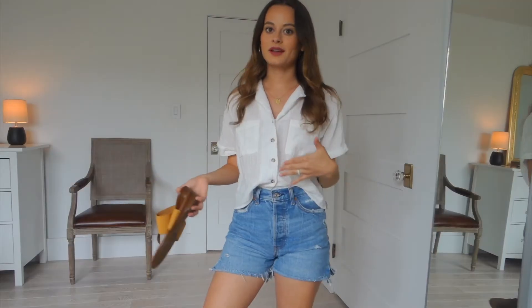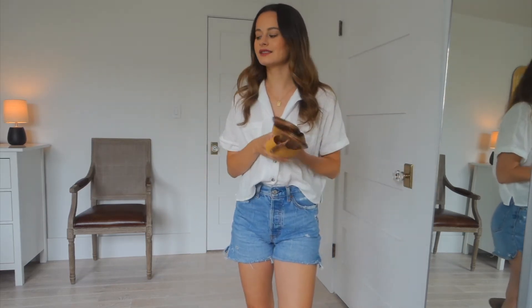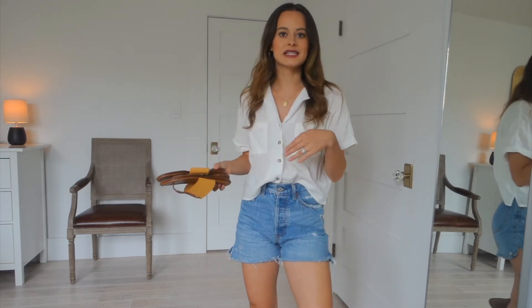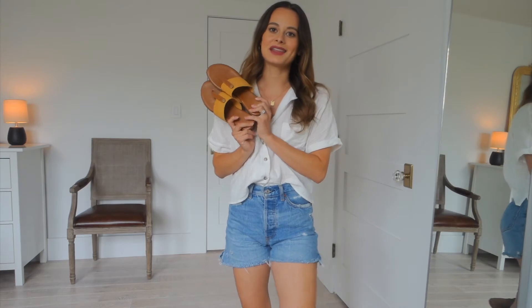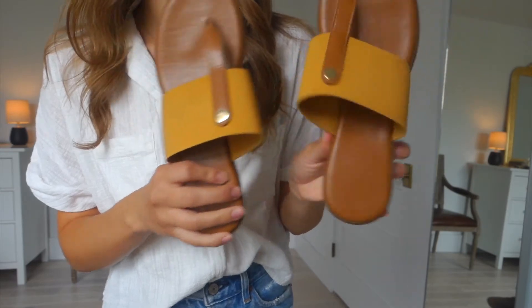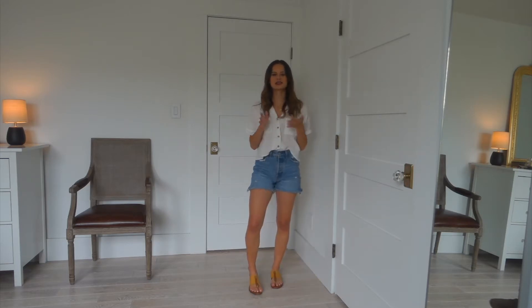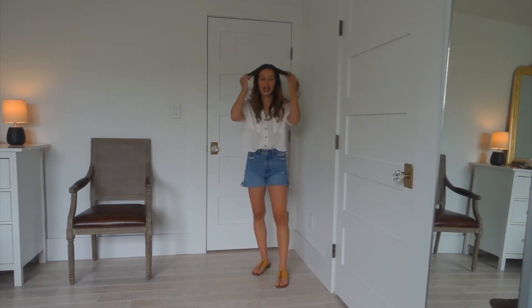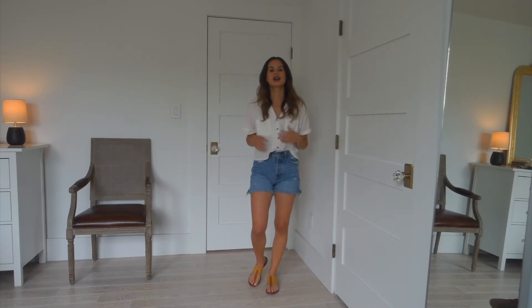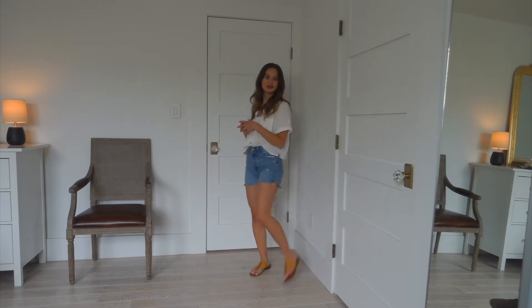I'm going to be pairing this outfit with shoes from TJ Maxx — they're an Italian brand with a slight little heel and I love the yellow color. Here's the outfit all together: just a super simple, casual look. I absolutely love the combination of a button-down tee with denim shorts — something about that combo just makes me so happy. And yellow shoes make me happy as well.